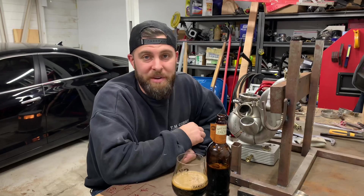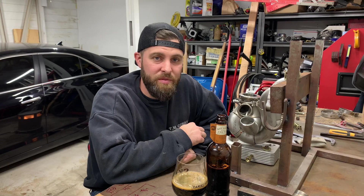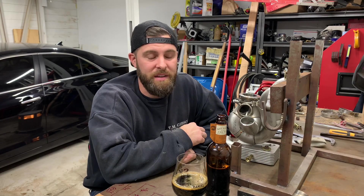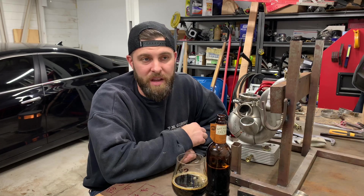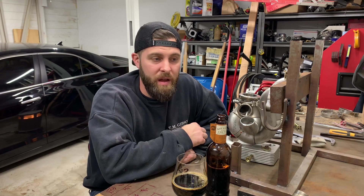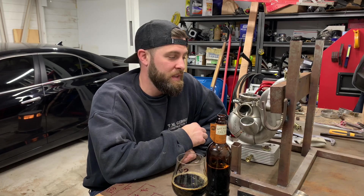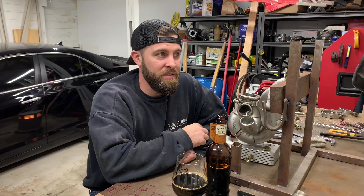Everybody get ready and tune in. I'm sure there will be some controversy over some of the things we'll go through. I welcome any questions and comments — I'd love to see some people join live so we can have a little back and forth. I'm happy to answer absolutely any questions you have. Look for the first Whiskey Wednesdays coming up in a couple days. Cheers.